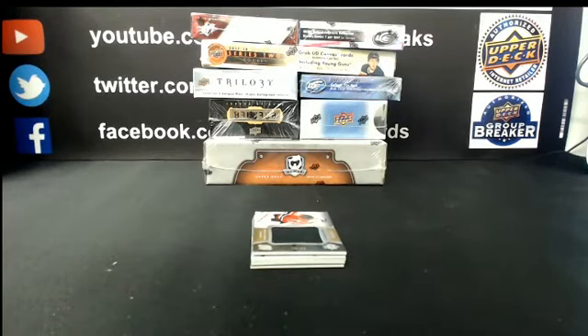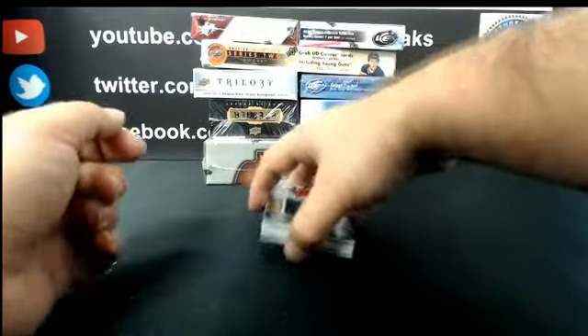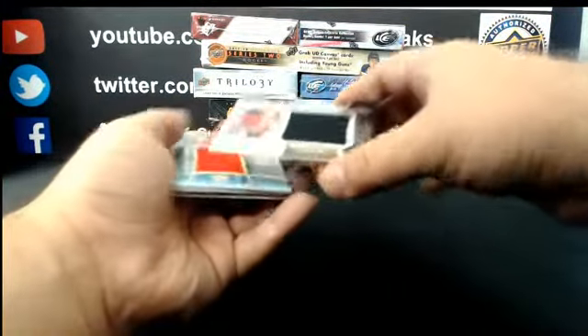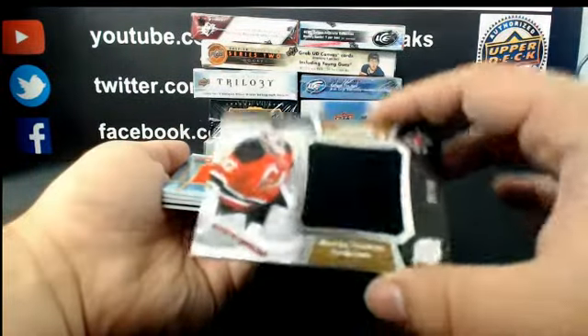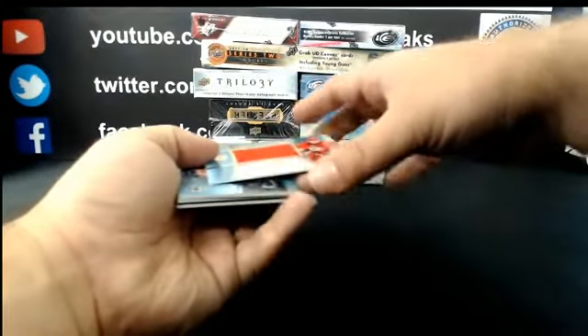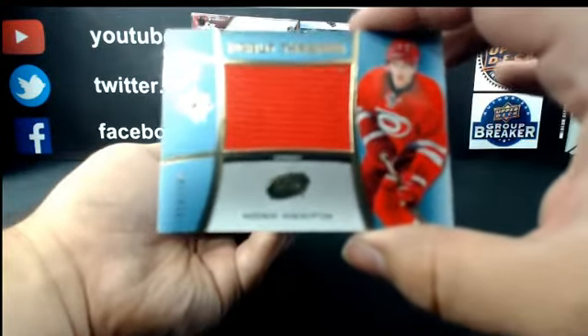YouTube should be rolling if you guys are having issues. Alright, continuing on — Break 4065, number 26 out of 40. Jumbo Material, Mark D'Ambroder for the Devils. For the Carolina Hurricanes, out of 149: Debut Threads, Noah Hanifin.